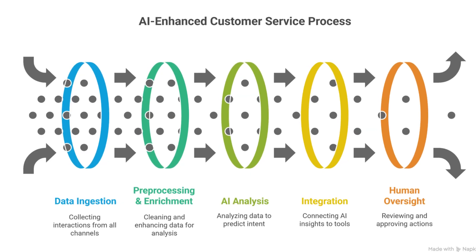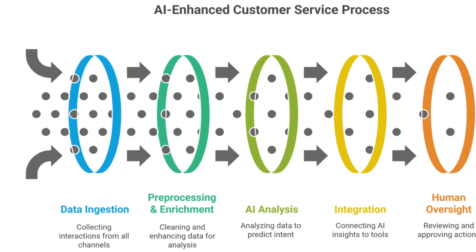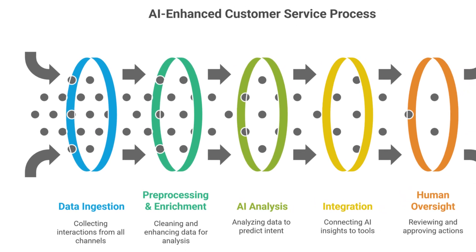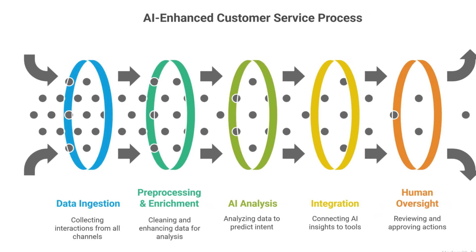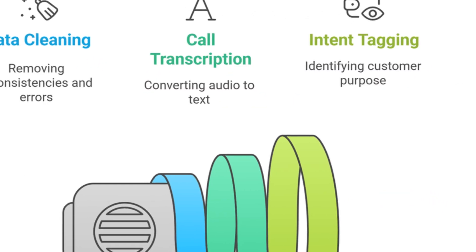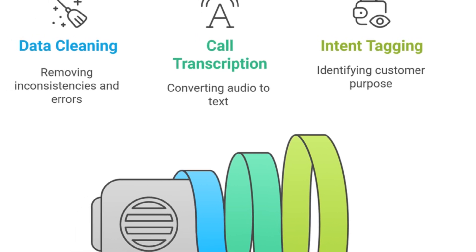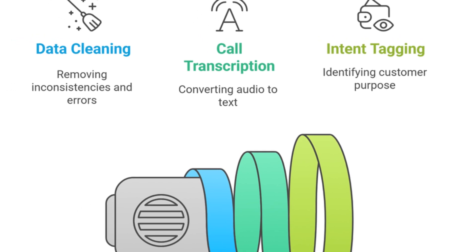The architecture of AI in customer service usually looks something like this. First, the data ingestion layer — this pulls in all the interactions from email, chat, phone calls, CRM logs, and support tickets. Then pre-processing and enrichment, where the AI cleans the data, transcribes calls, and tags customer intent.